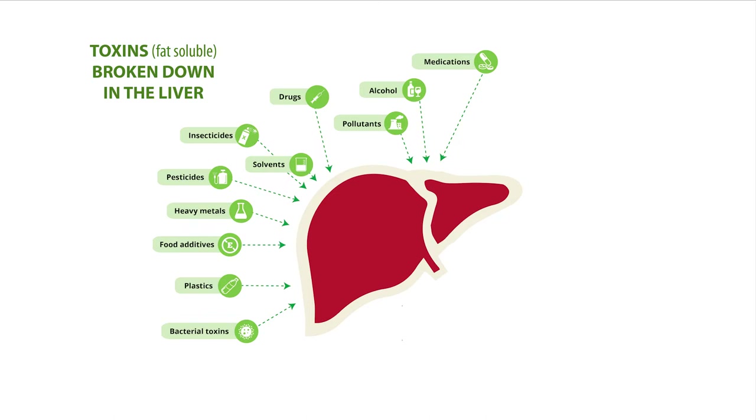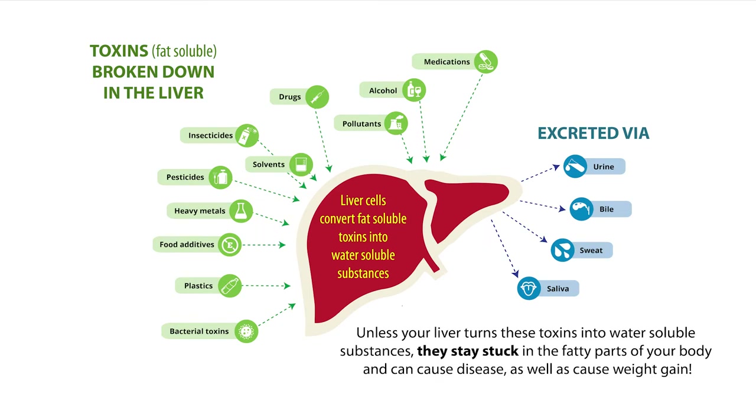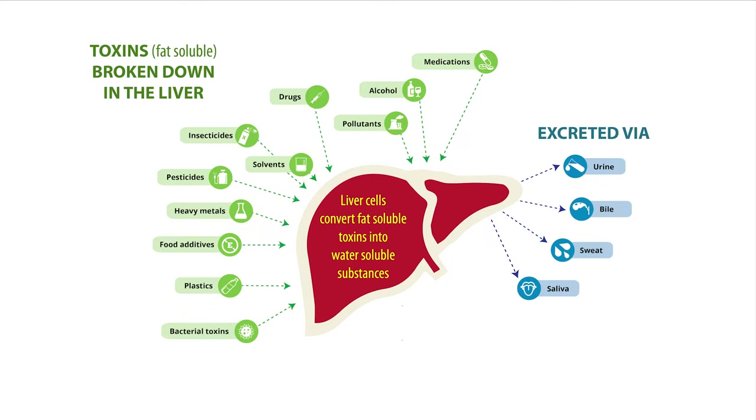The liver cells turn these toxins from fat-soluble substances into water-soluble substances, so they can dissolve in watery fluids like urine, bile, sweat, and saliva. Once they're turned into water-soluble substances, they can be eliminated from your body.